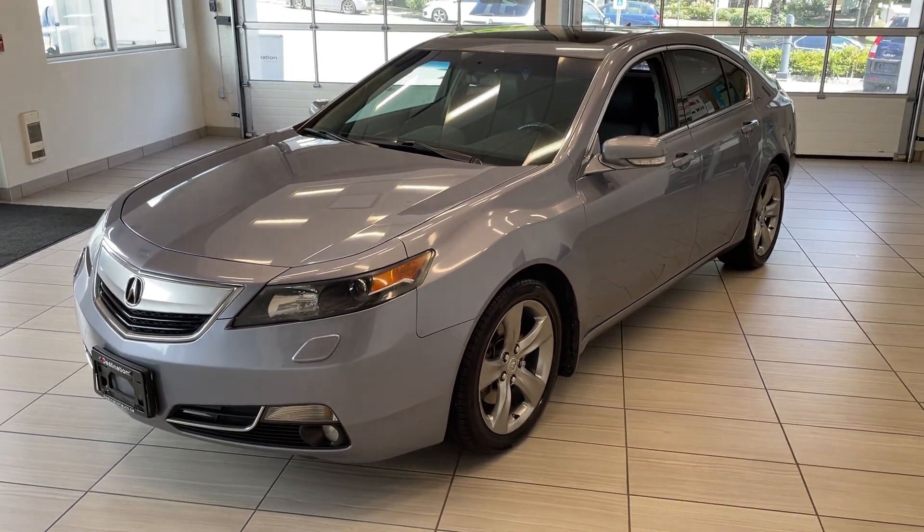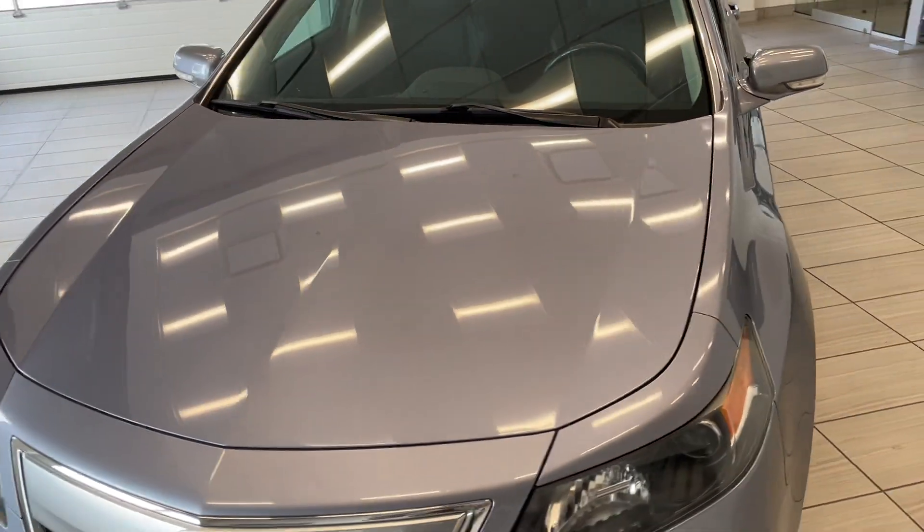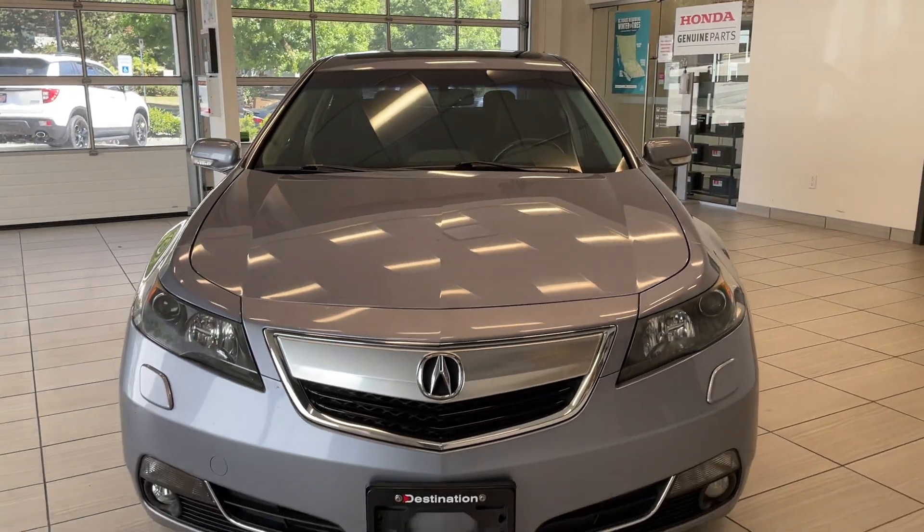Here's a quick look at our 2012 Acura TL. This sedan comes in a very nice light blue colour, almost grey. It looks really, really good.